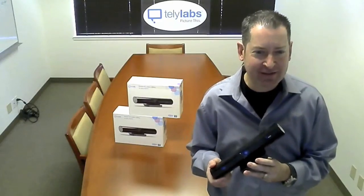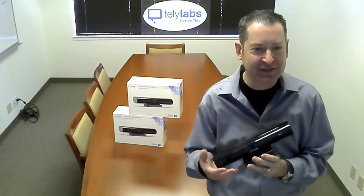Absolutely. The company has been building this Tele HD product for the past two years. We launched on January 5th, right before the CES show, and we're very excited to win the 2012 Innovations Award at CES this year on Tele HD.